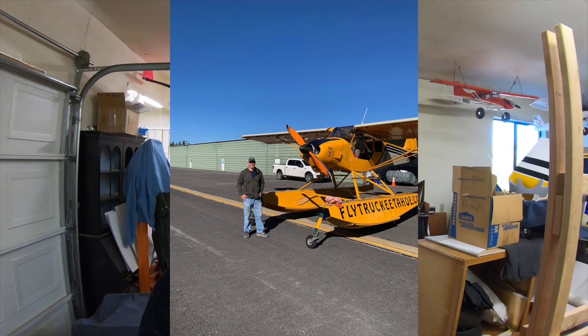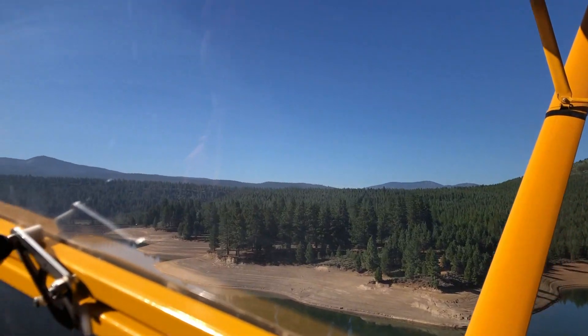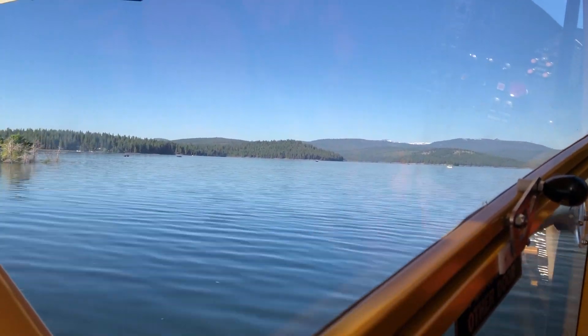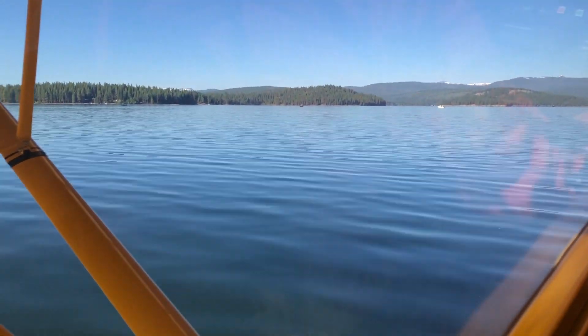Also got really lucky and met up with Kevin Sloan from flytruckeetahoe.com and went out on a float plane flight - oh man, that was fun. Hopefully I don't get too hooked on that because I may have to put some floats on one of these. If you're ever in Truckee or want to get a float plane rating, check out Kevin at flytruckeetahoe.com. Absolutely amazing area - they've got lakes everywhere.